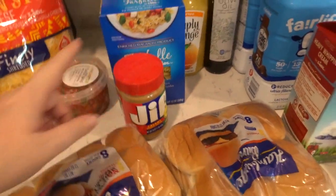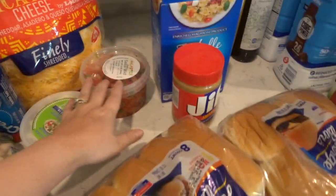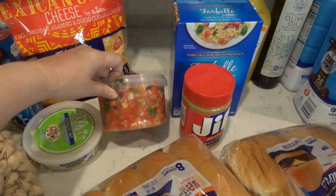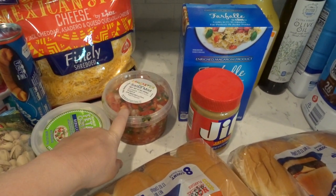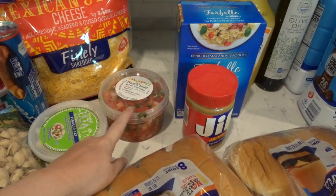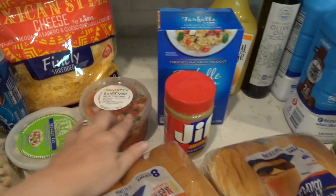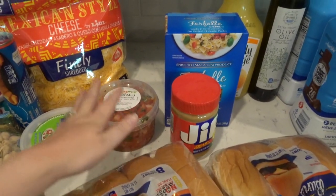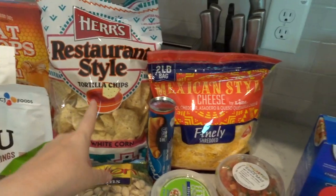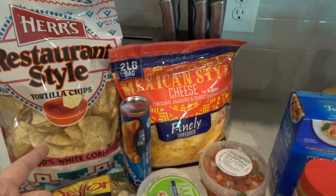I used all the peanut butter so I grabbed some more. Got buns for hot dogs and hamburgers. This was kind of a splurge — pre-made pico de gallo. I could make it myself and mine is actually better, but the convenience is nice. And that's why I got these chips — I really like them and they're really cheap.